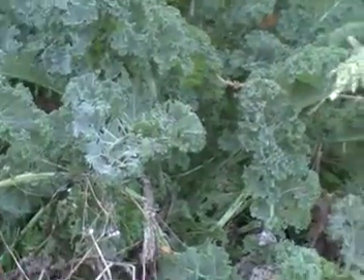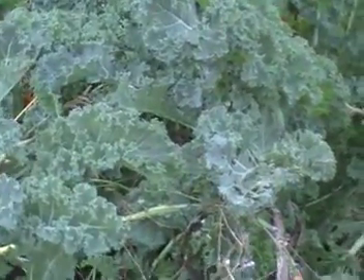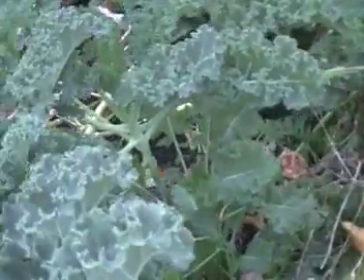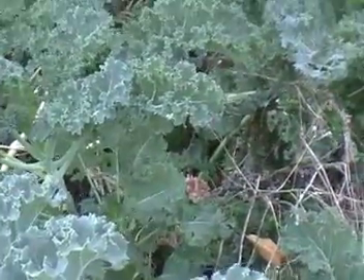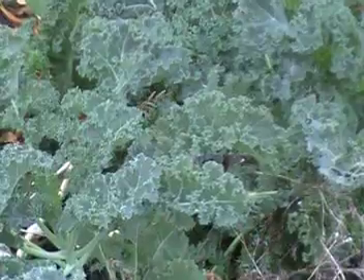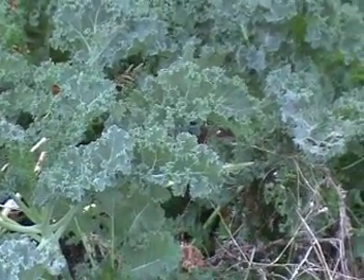I had some kohlrabi this year — some monster kohlrabi. It is also a cold weather champion. But I'm very interested to see how far I can take the kale. The kale is supposed to be the cold weather champion. We are about to find out.